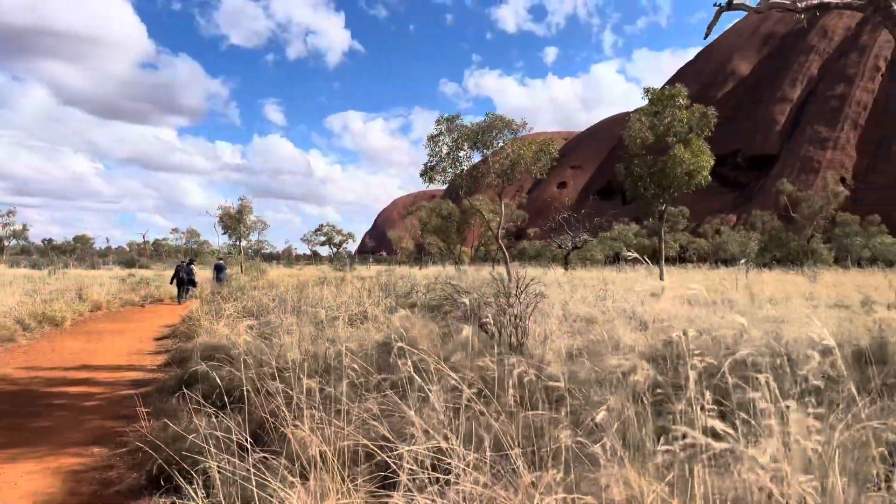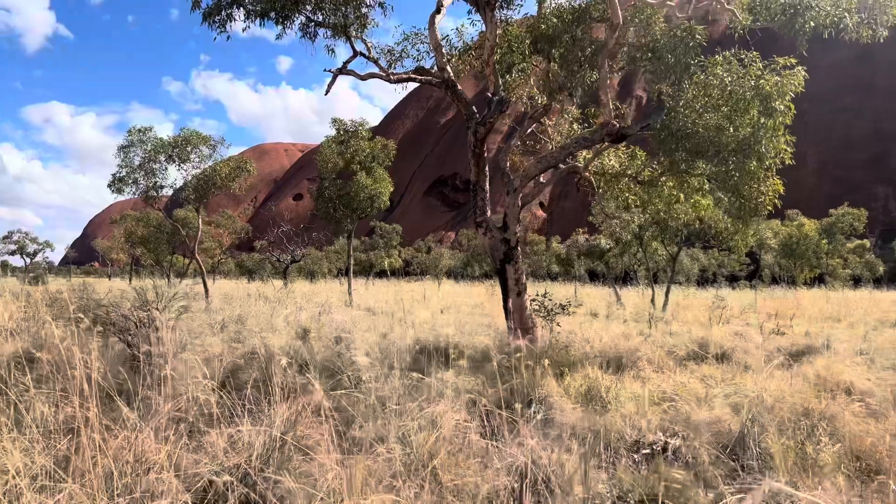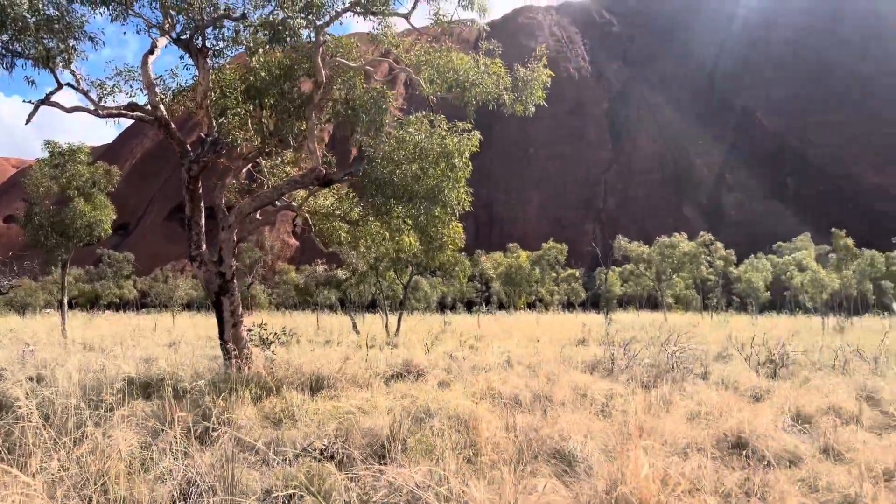There are certain parts of the rock where we cannot take any photos or videos as they are sacred sites. It's a flat surface but it just goes on and on and on. So we keep going.